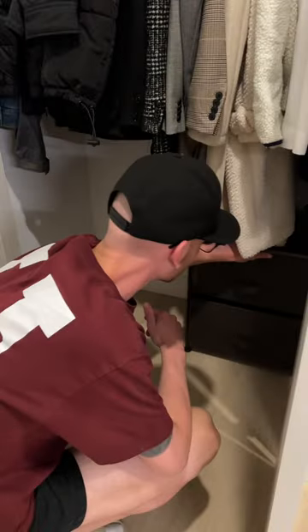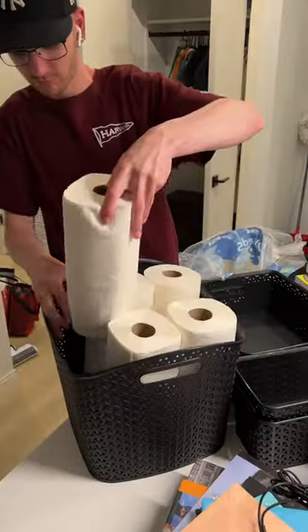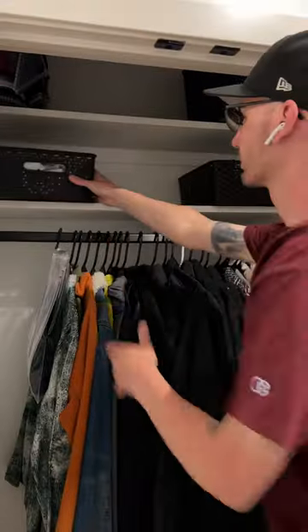I also got these drawers to put stuff in, and then I started putting stuff in the closet. But y'all, we ran out of bins, so we got to make a quick Target run. Come back for part two to see the final product!